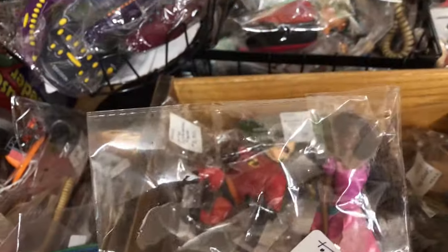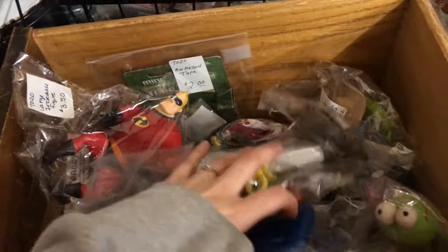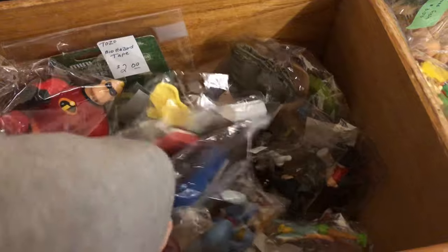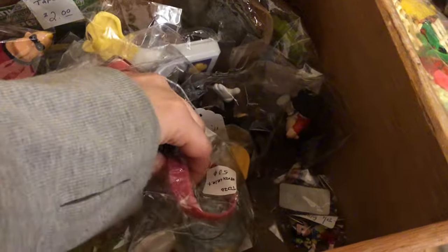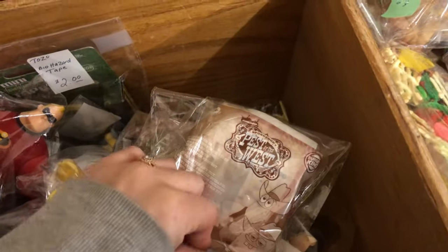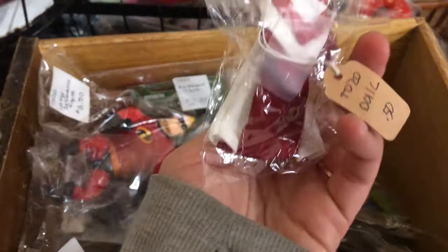I found a Barbie McDonald's toy for $1.50, which was kind of tempting, honestly, because I have so many — but I didn't end up getting her. There was also this Tinkerbell — so cute. I'm always tempted by all things Tinkerbell. I'm not a super big Disney doll girl, but when it comes to fairies or mermaids, yeah, I'm into it.